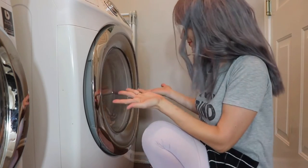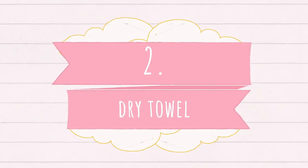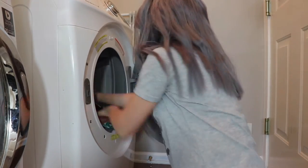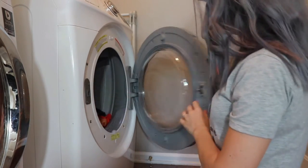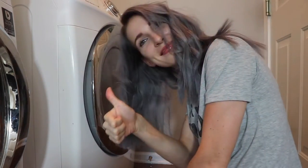Do you want to have your laundry done in a few minutes? Then use my hack number two. Put a dry towel with your wet clothes and turn the dryer on. It will save you time and a little bit of money on your energy bill.